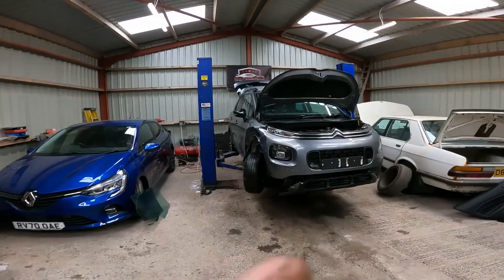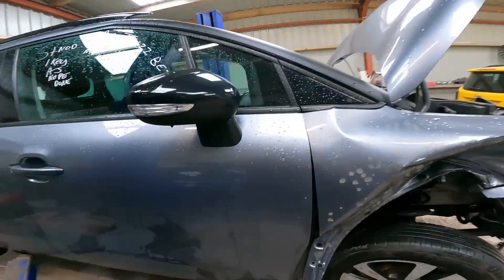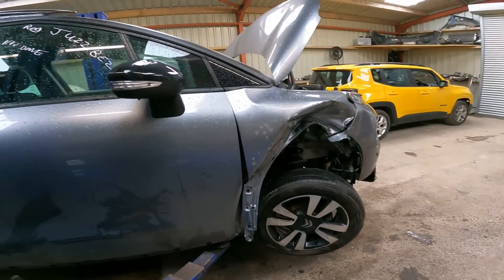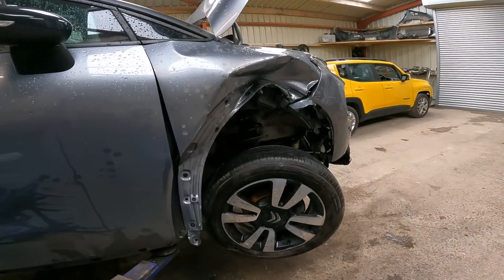We are off the trailer, so we can have a proper look now at exactly what's going on underneath this car. Let's get it up in the air and have a gander.